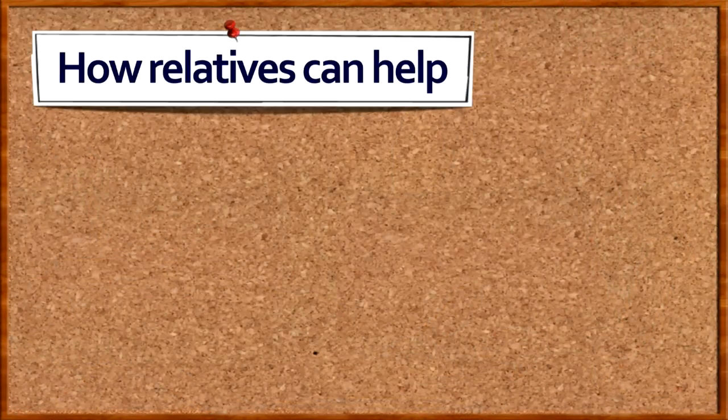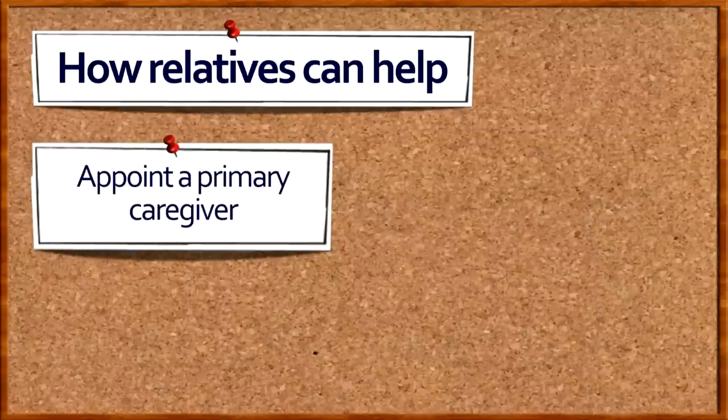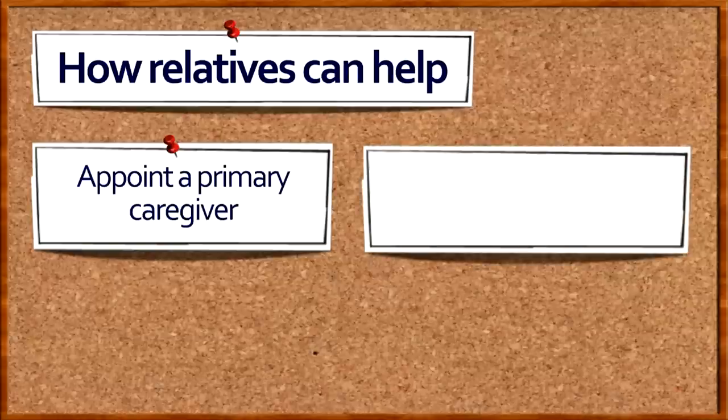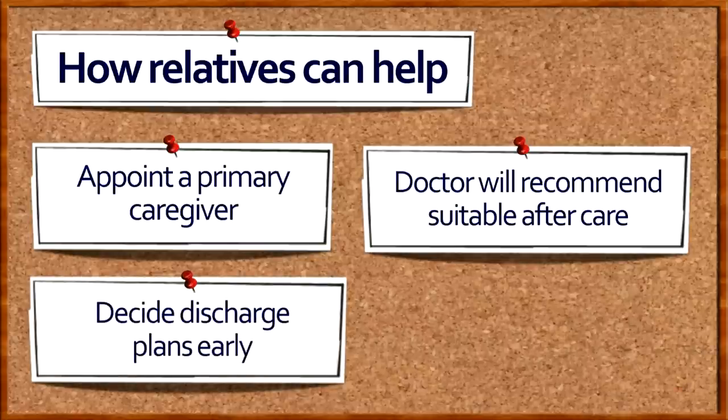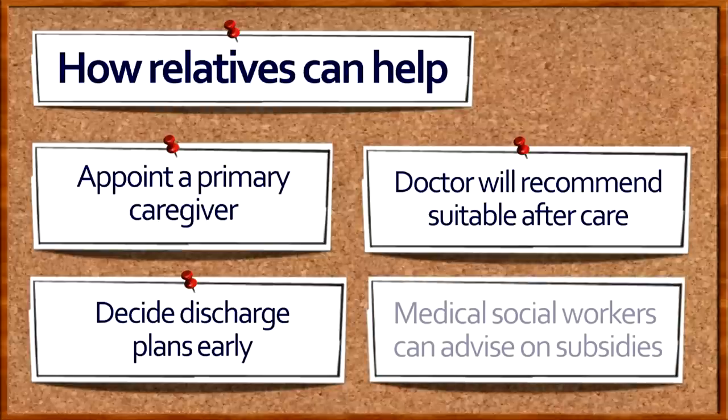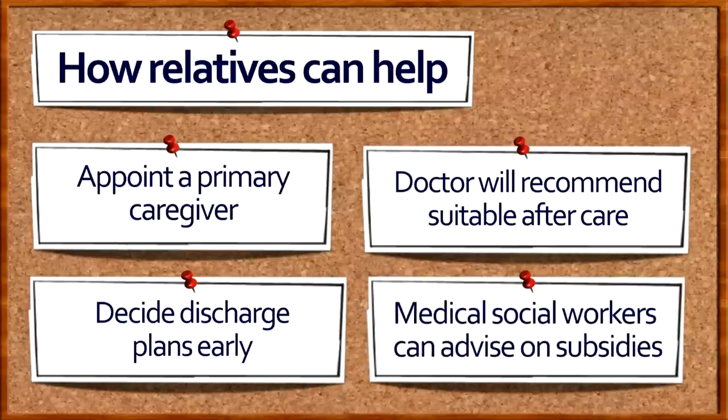Appoint a family member as the patient's primary caregiver, who will work with the case manager to plan the discharge. The doctor will advise if the patient is suitable for rehabilitation at a community hospital. It usually takes more than a week to get a bed in a community hospital, so plan early. Ask to speak to a medical social worker if you're worried about the cost of staying in a community hospital.